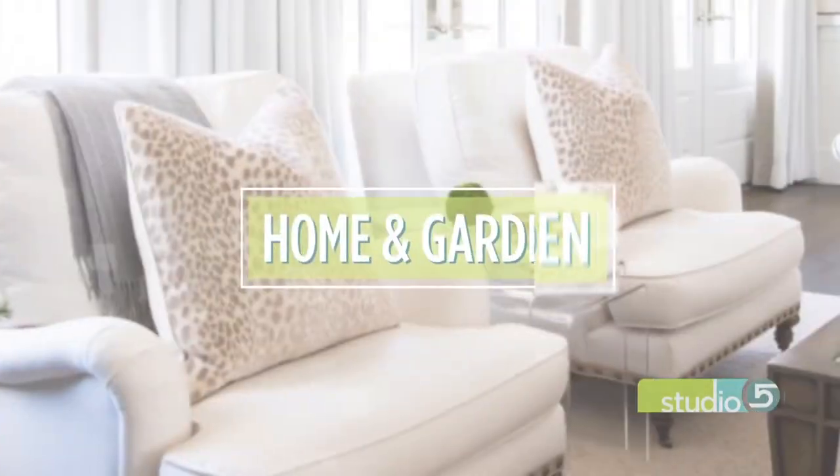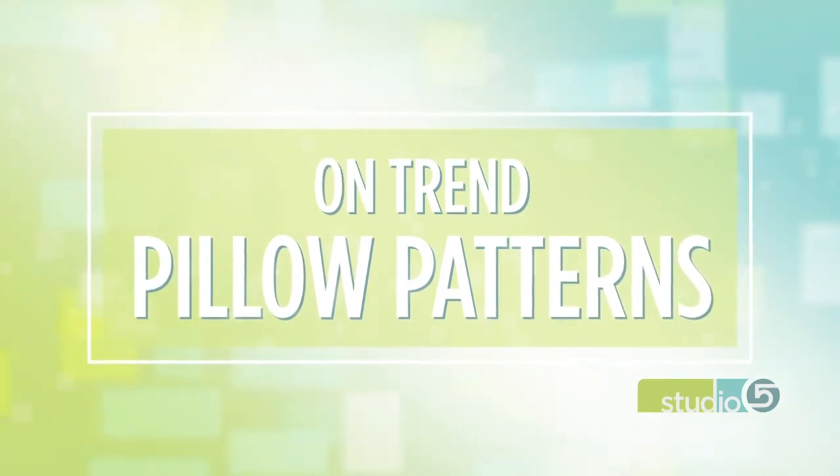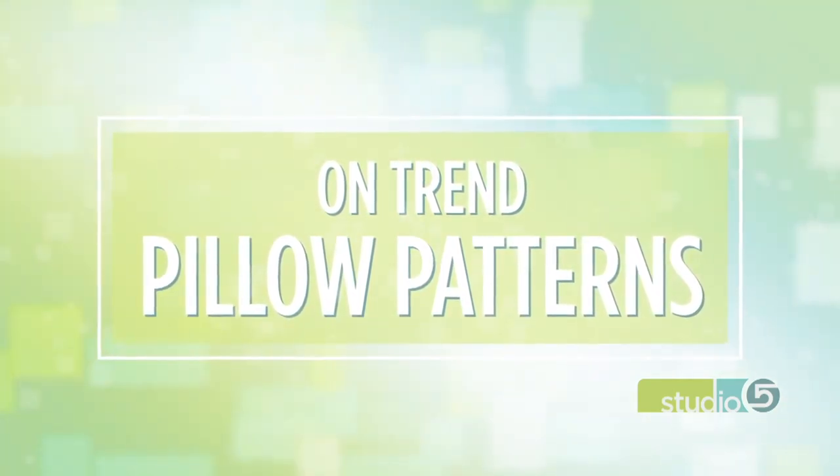They're helping you give your home a spring refresh without a whole lot of effort or money. You may not know it, but those decorative pillows on your couch, chairs, and even your bed could be making your home look outdated and out of style. So we've asked designer Lauren Oviatt to share the pillow patterns sure to keep your space looking current and on trend.